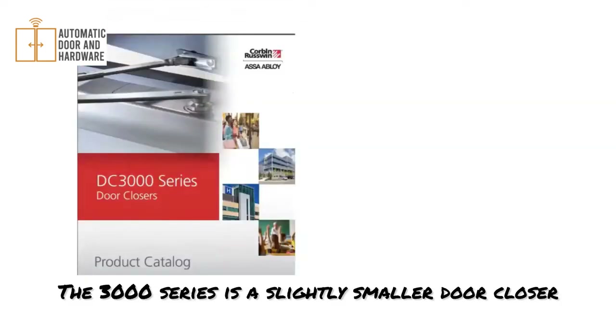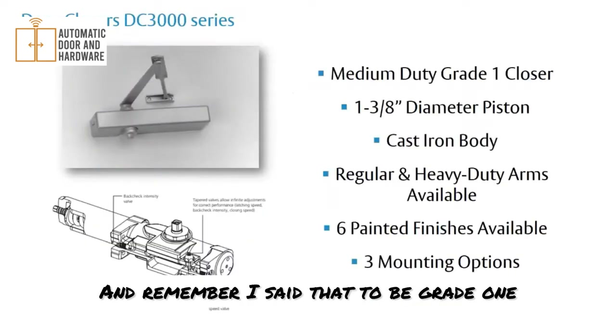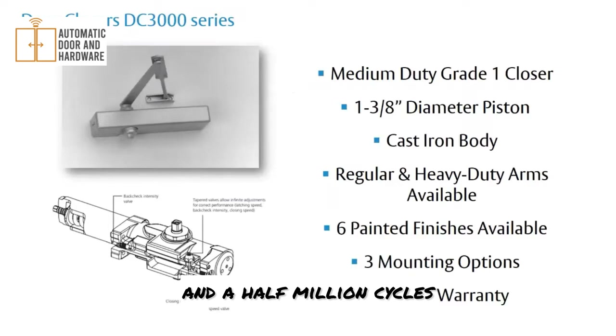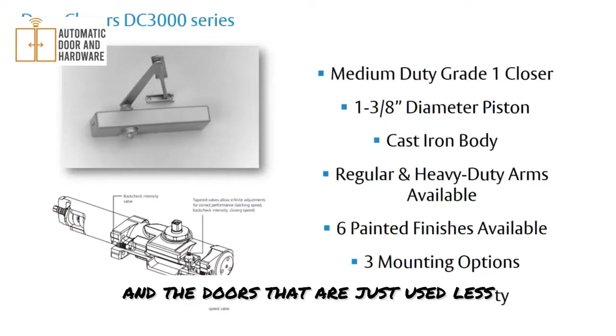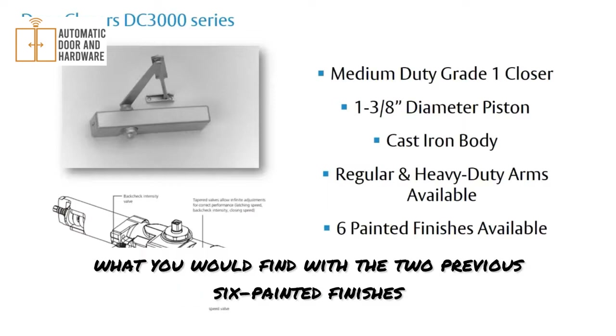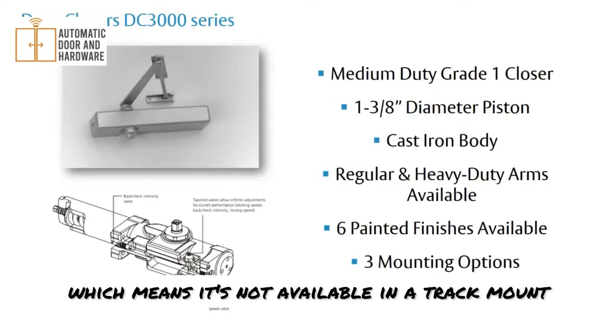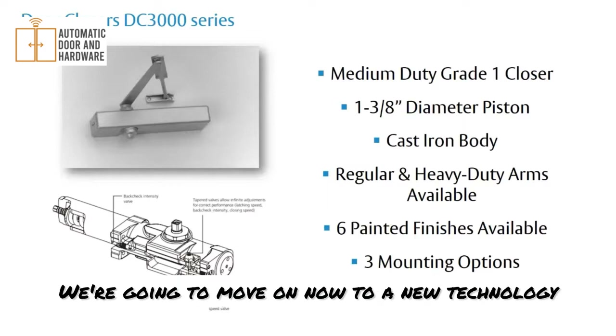The DC3000 series is a slightly smaller door closer — a medium duty grade 1 closer. It has a smaller piston diameter and is designed for lighter doors or doors that are used less. It is still cast iron, with regular and heavy duty arms available, although fewer arm options than the previous two series. Six painted finishes, three mounting options — it's not available in a track mount — and it comes with a 15-year warranty.